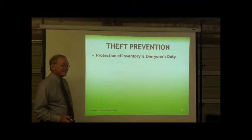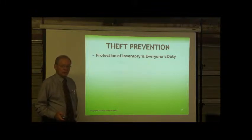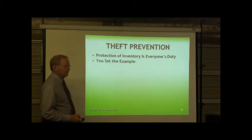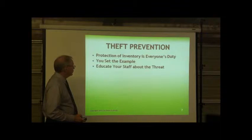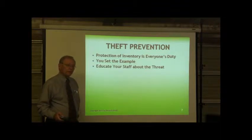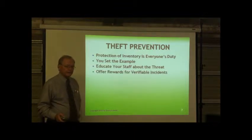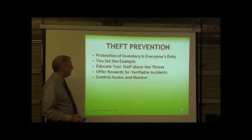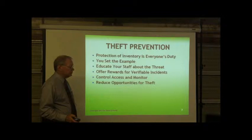Protection of inventory is everyone's duty. You need to let everybody know that they need to protect inventory, and if they're knowledgeable of somebody who's not doing it, they have a duty to report that. You set the example. You educate your staff about the threat — the prior chart is a good way of illustrating it in dollars and cents. Offer rewards for verifiable incidents. Control, access, and monitor your inventory. Reduce opportunities for theft.